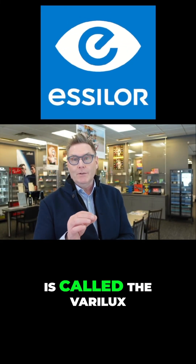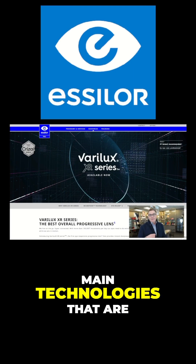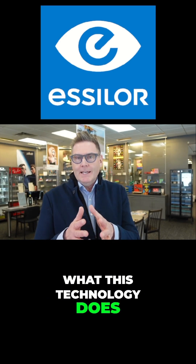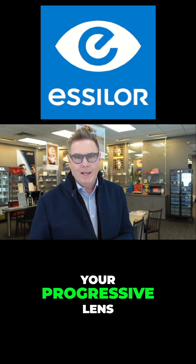Essilor's very best progressive is called the Varilux XR Pro. They have three main technologies in the Varilux XR Pro. Number one is something called Nanotech, which reduces distortions in the reading portion of your progressive lens.